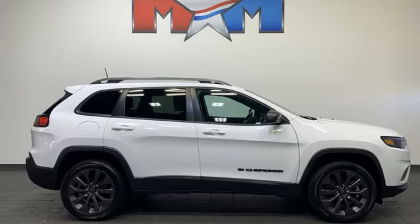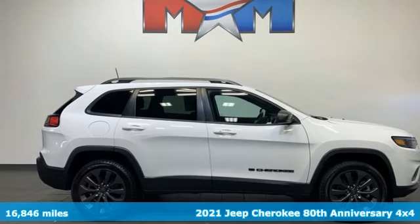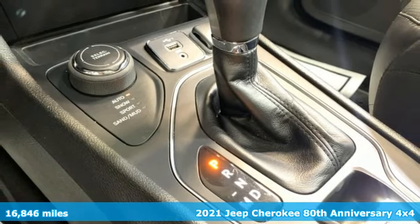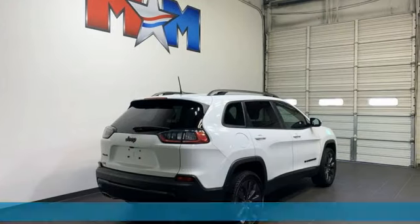It's a 2021 Jeep Cherokee. Everywhere you want to go, anything you want to do, Jeep takes you there. And with features like these, every drive's a pleasure.